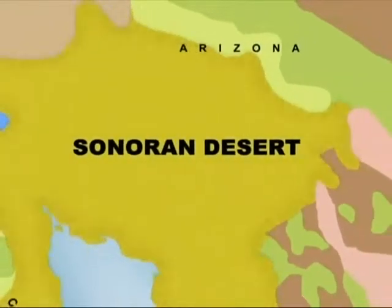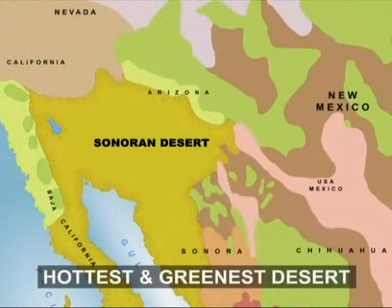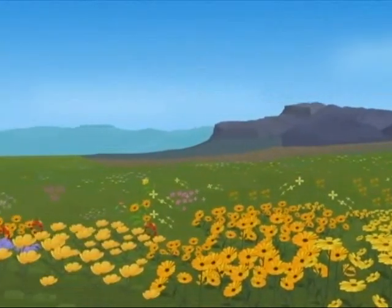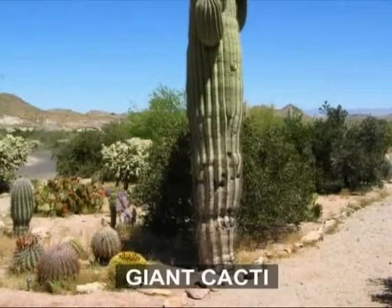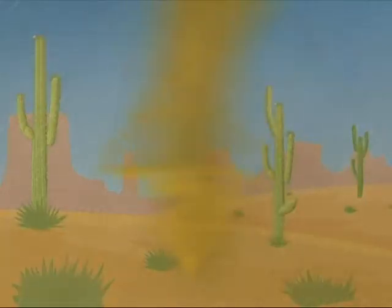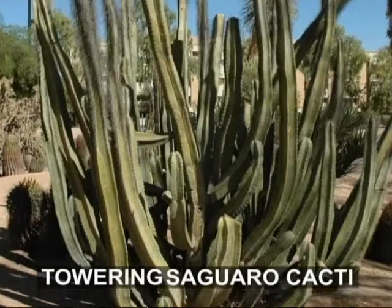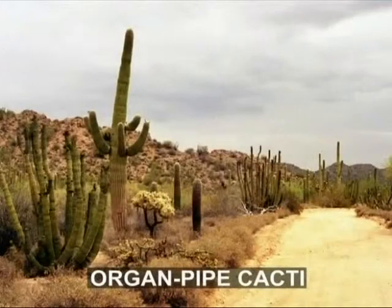Sprawling across the southwest USA into northern Mexico, this region is the hottest and the greenest desert — this is the Sonoran Desert. This desert is sometimes carpeted with colorful flowers and is also home to forests of giant cacti. These green cacti forests are due to summer rains and winter storms which help the growth of cacti. Towering saguaro cacti and organ pipe cacti are the most distinctive plants of this desert.